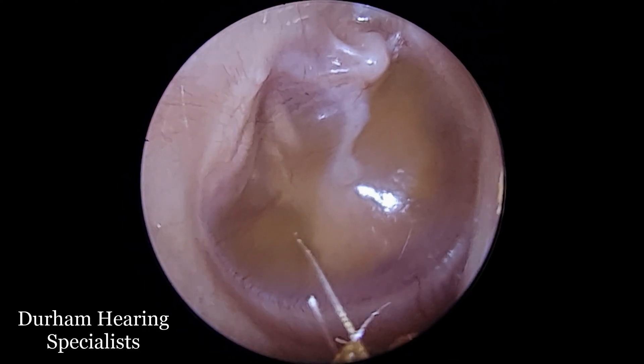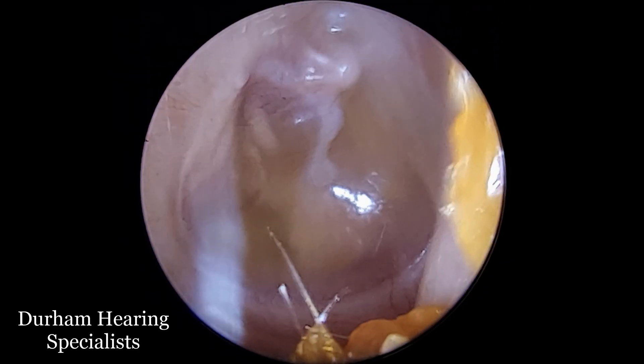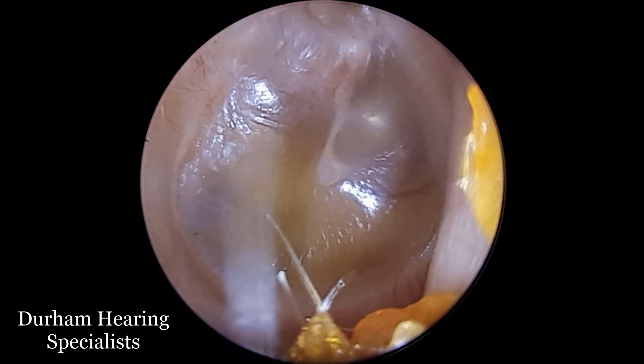What I'm going to ask the patient to do now is pinch their nose, keep their mouth closed, and try and blow through their nose. Because the air has nowhere to go, it goes up the eustachian tube. There's a little bit of deflection there, so the patient succeeded in doing that.